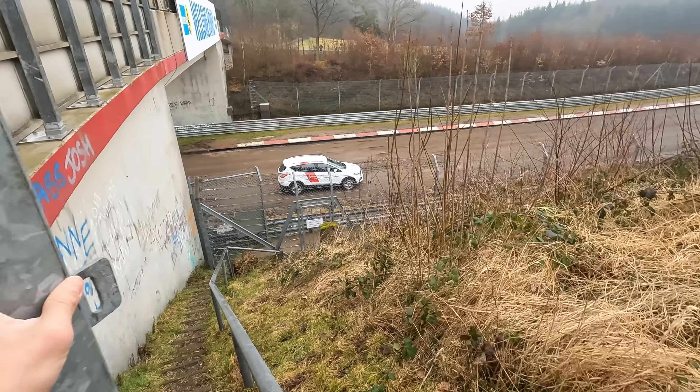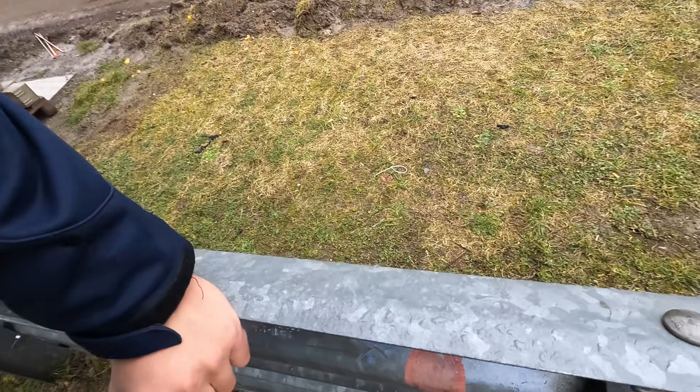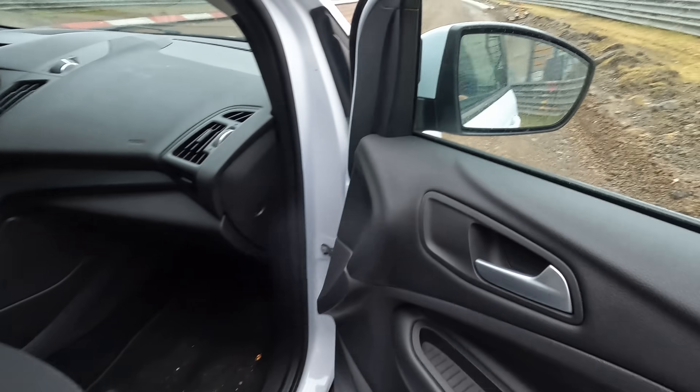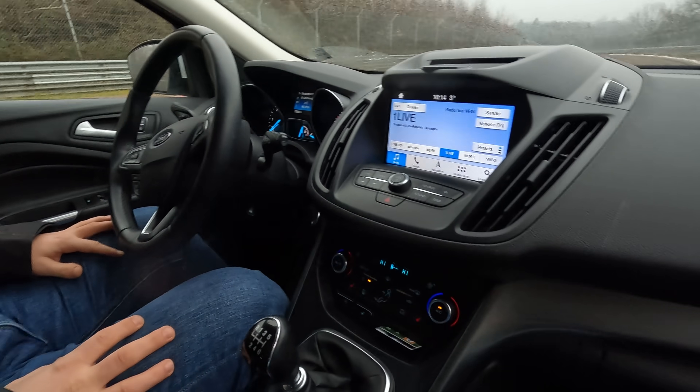My taxi is already here. It's a very interesting bus or taxi stop in this case. Foundation layer is here. I hope I'm not going to dirty your car. Thank you, very good. I got my vest here.